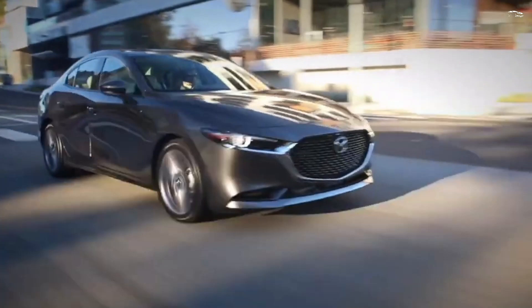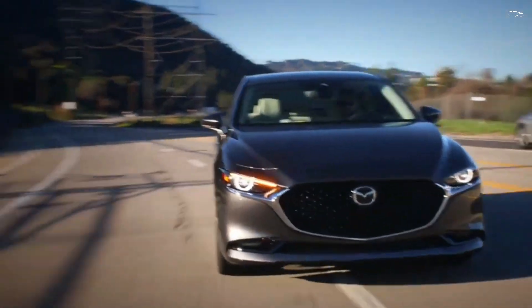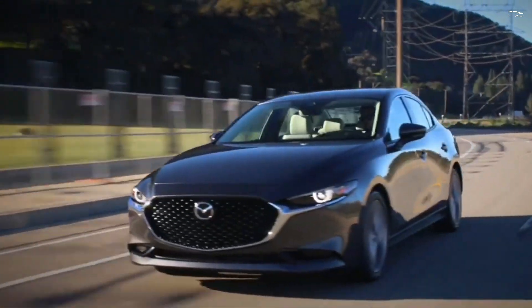The interiors of the top trims are appointed in upscale materials that convey a feeling of quality that competitors like the Honda Civic and Hyundai Elantra can't match.